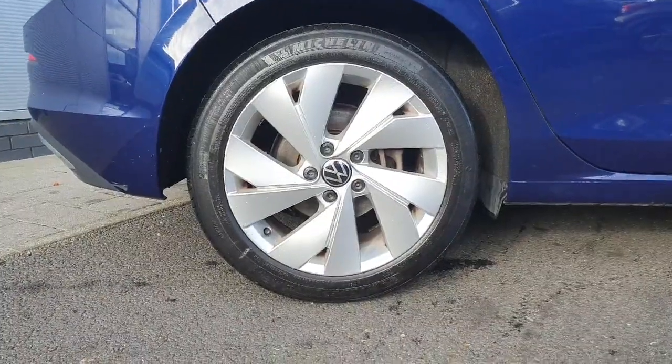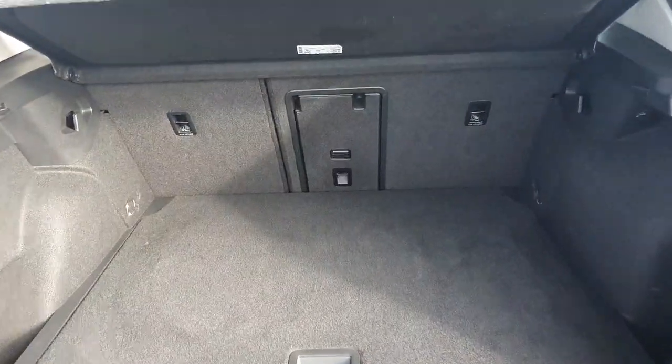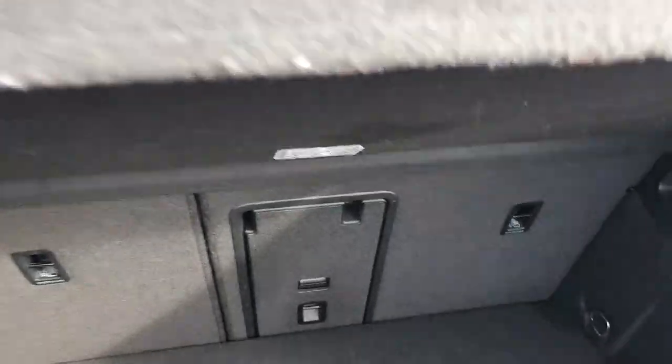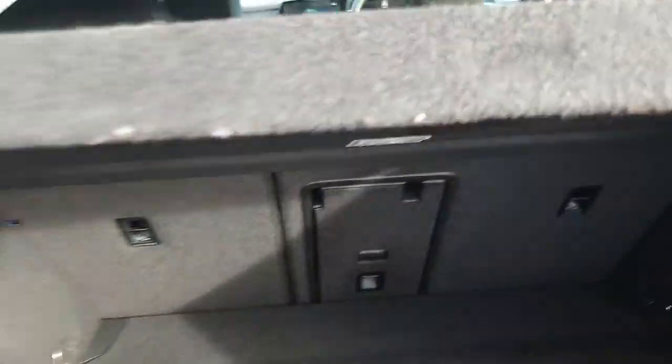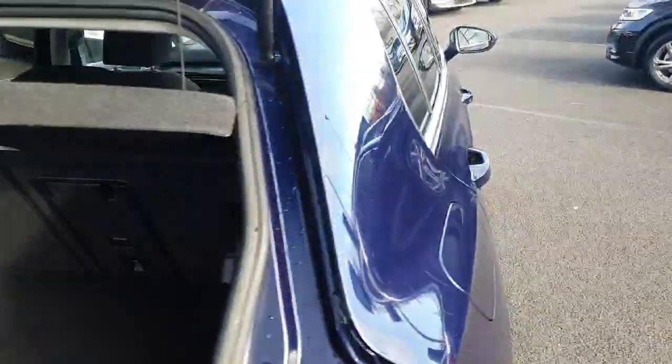Starting off with the alloys, you can see we have beautiful 17-inch metallic alloys. Moving around to the boot, we have plenty of space for the weekly shop and much more. If you need extra space, the back seats fold down, and underneath we have our spare wheel and toolkit for any mishaps along any journeys.